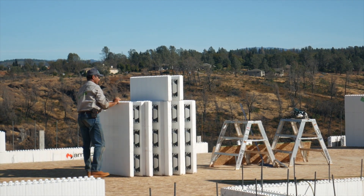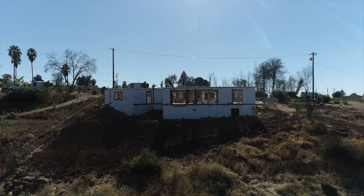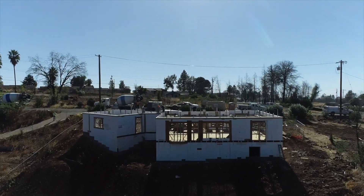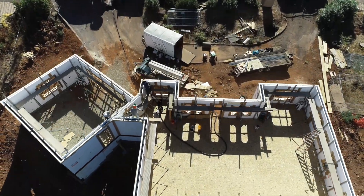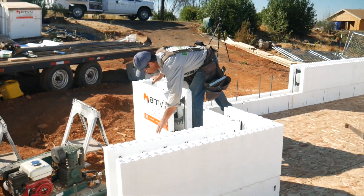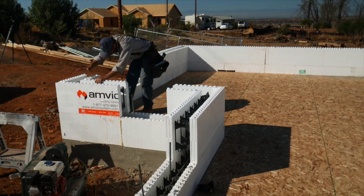ICF reduces heating and cooling loads by 40 to 60 percent. A house this size would typically take about a 3-ton air conditioner, and it calcs out for about 1.5 tons on this one. That also relates to solar arrays — if you reduce the heating and cooling load, which is a big part of your energy consumption, it also reduces the size of your solar array.